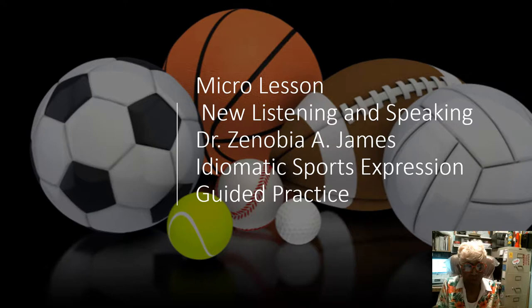Hello, my name is Dr. James, and this is my micro lesson. It's a new listening and speaking lesson, and we're talking about idiomatic sports expressions. This is a guided practice.